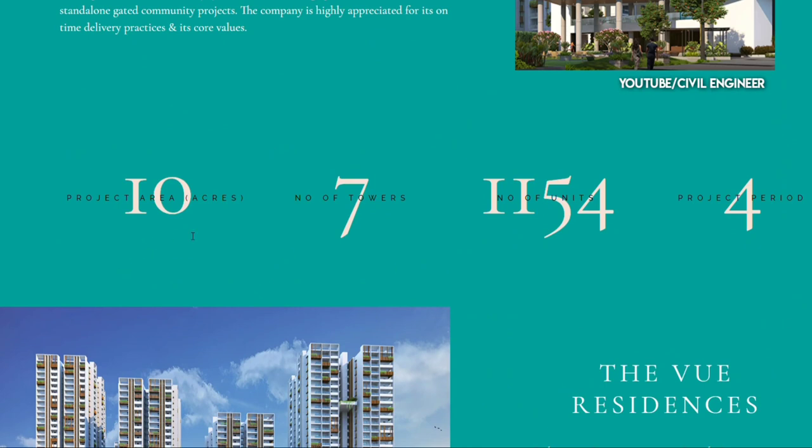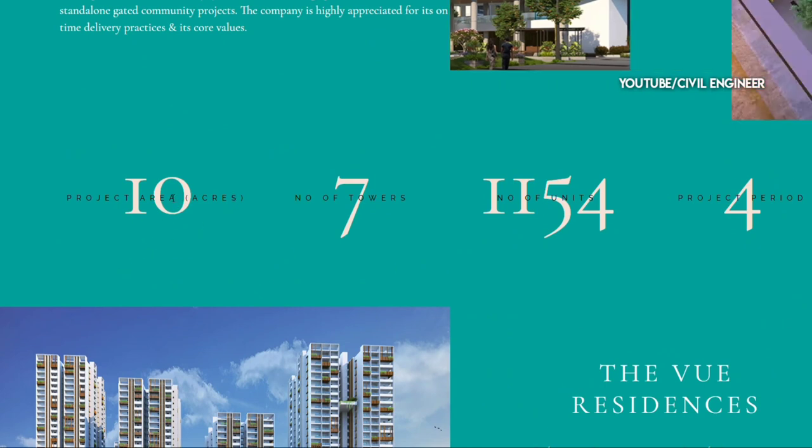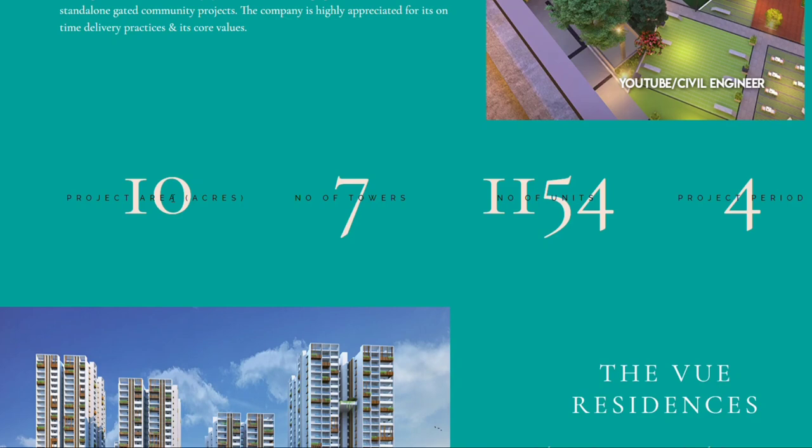We are building 7 towers with 1154 units. The project duration is 4 years.